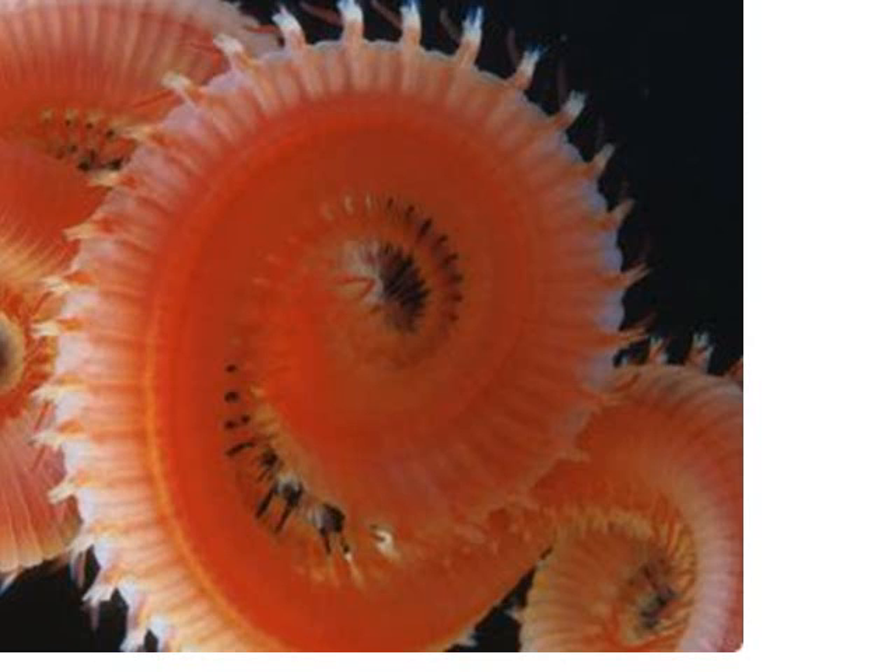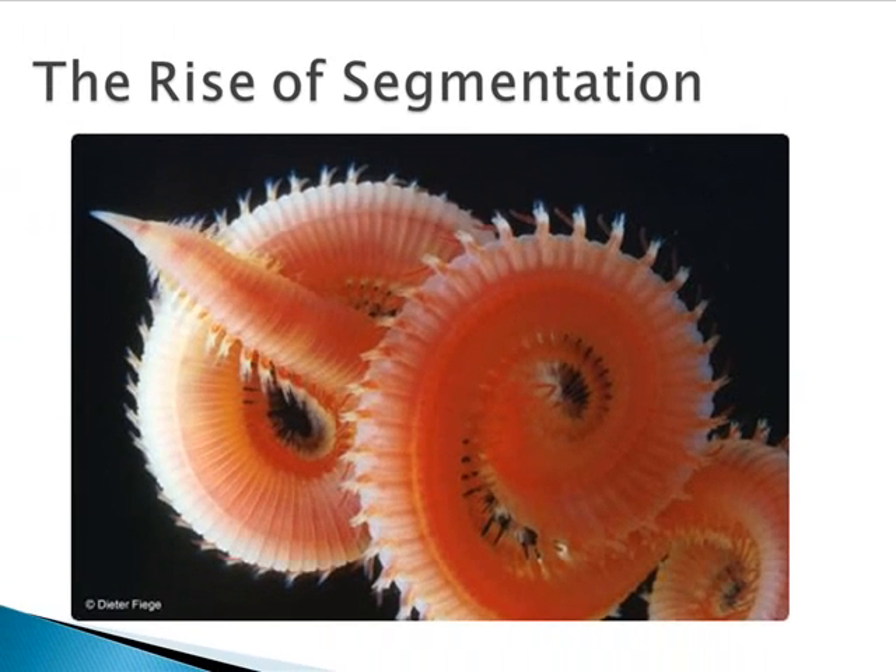There are a lot of advantages to segmentation. It's advantageous during development because there's greater efficiency obtained by constructing a whole organism out of identical modules. In the adult, locomotor activity is enhanced because of the independent nature of each segment and the flexibility afforded by a series of segmented parts. Segmentation also gives these phyla a survival advantage, since many segments are similar in form and function, damage to one or several segments does not necessarily mean that the entire body will shut down.